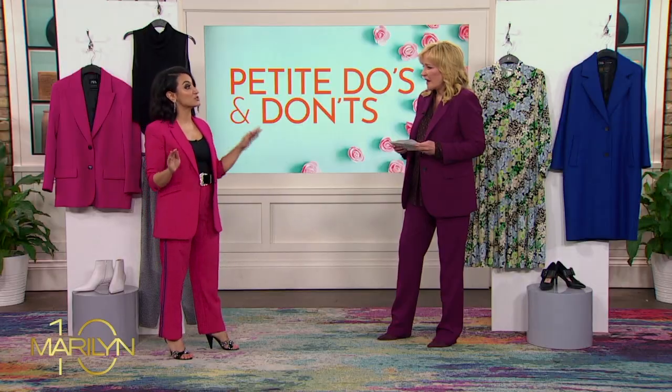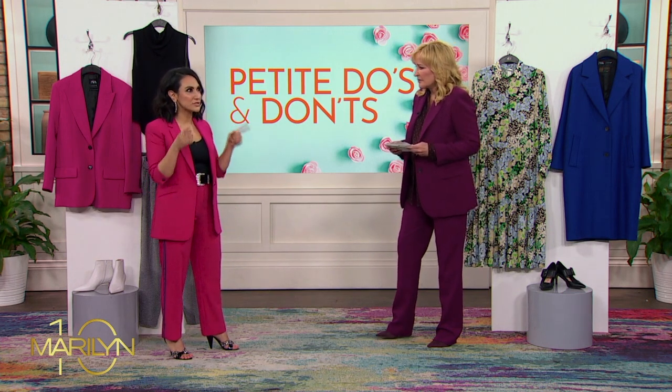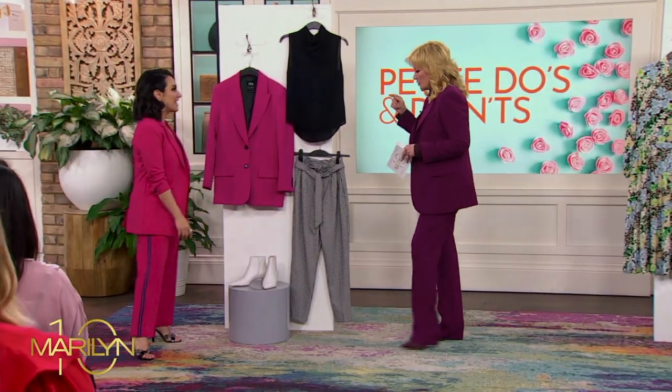I think that having the visual side-by-side comparison of the do's and the don'ts really allows you to see when you're shopping, okay, I see something like that, but that's better for me. Let's talk about do's and don'ts — the don'ts for blouses, jackets, and trousers.